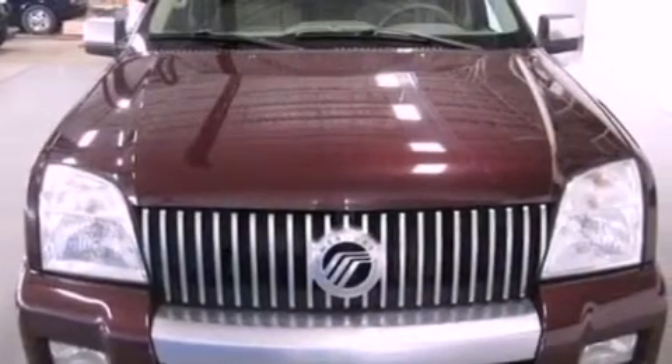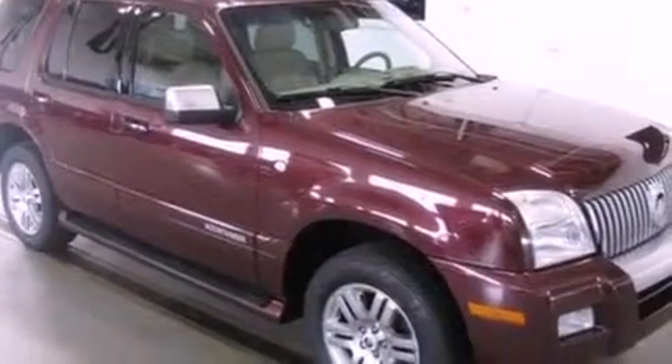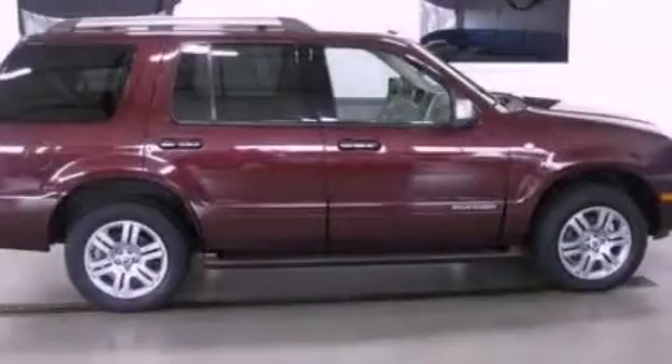Running boards, an anti-lock braking system, a split folding rear seat, and the leather seats provide great support and create an overall luxurious feel.